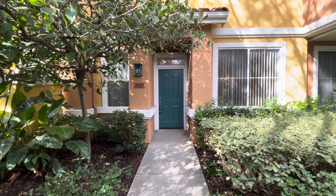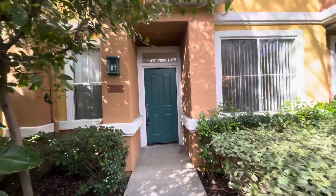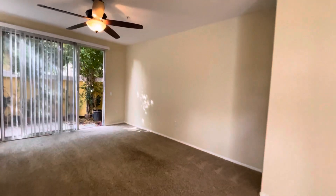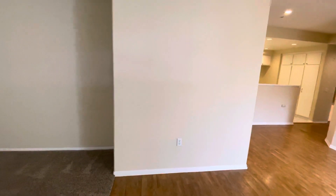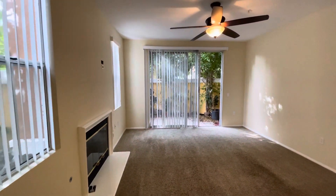Good afternoon, my name is Alex Brower. I'm with Trudor Property Management, and today I'm at 1704 Reggio Isle in the city of Irvine. This condo is a single level, two bedroom, two bathroom, and 1143 square feet.